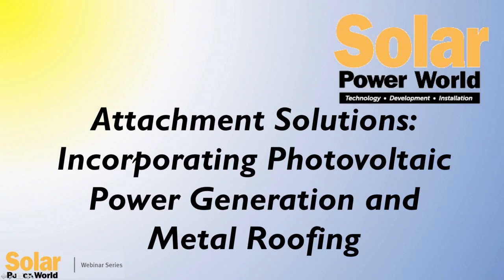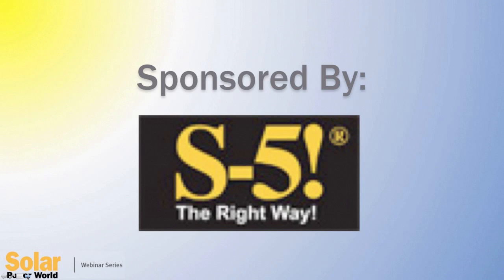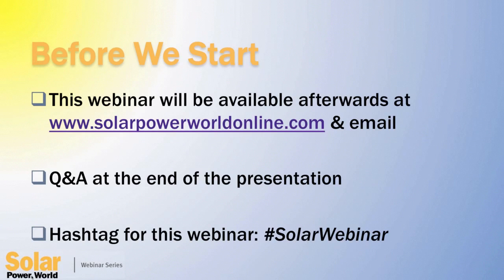Hi, everyone. I'm Kathy Zipp, Associate Editor of Solar Power World, and I'd like to welcome you to today's webinar, Attachment Solutions Incorporating Photovoltaic Power Generation and Metal Roofing. I'd also like to take a moment to thank S5 for sponsoring this webinar. This webinar will be available after the presentation on solarpowerworldonline.com and also will be emailed to all registrants.